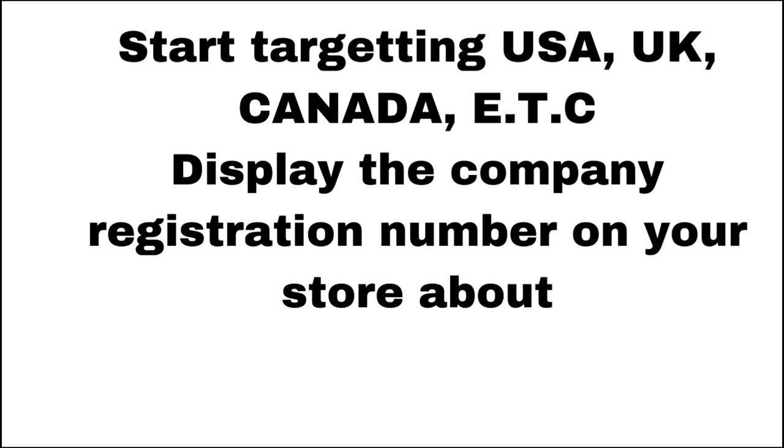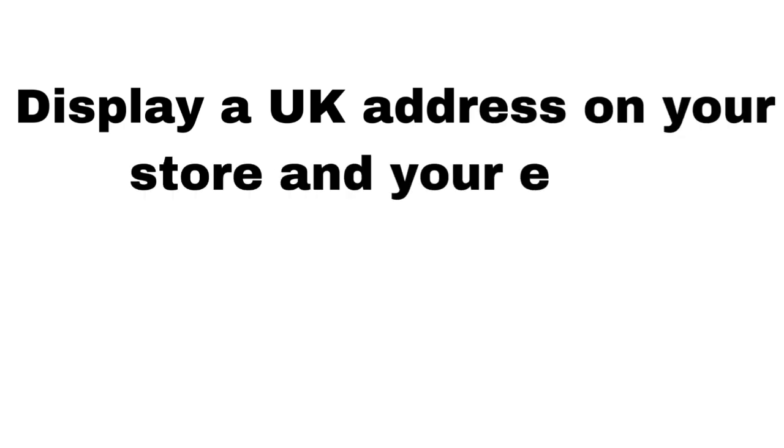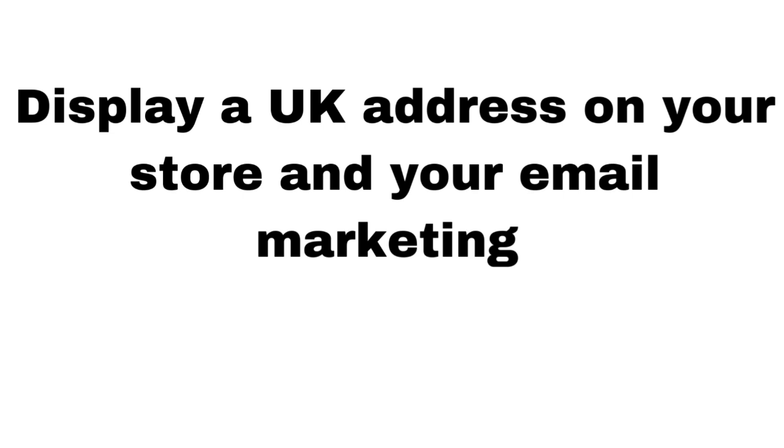If you stay in Pakistan, you can't effectively sell into the United Kingdom from there. It doesn't make sense for someone in the UK to buy from a business based in Pakistan. But if your business is based in the United Kingdom, you can target any country — Pakistan, African countries — and people are more likely to trust a registered business that operates inside the United Kingdom.